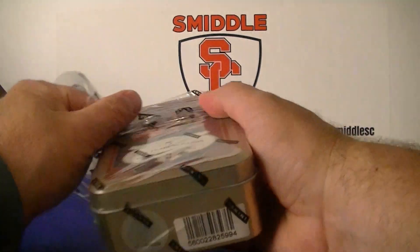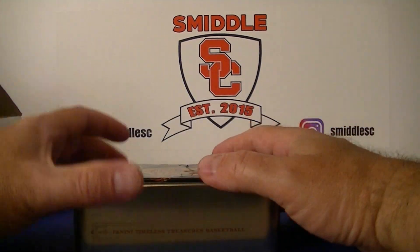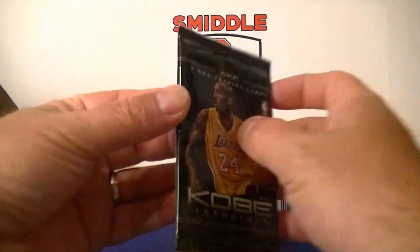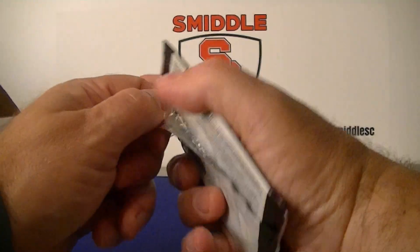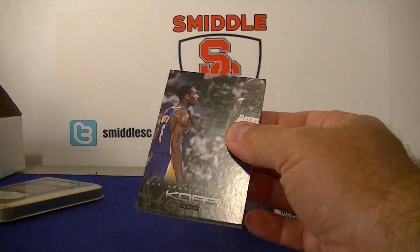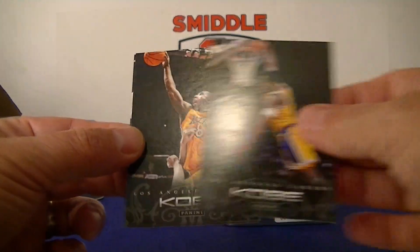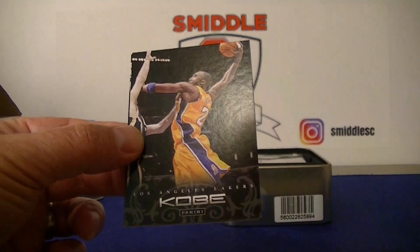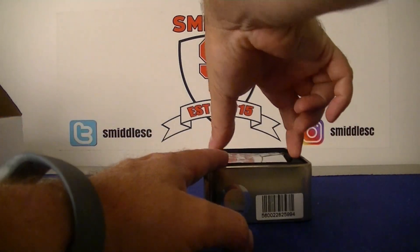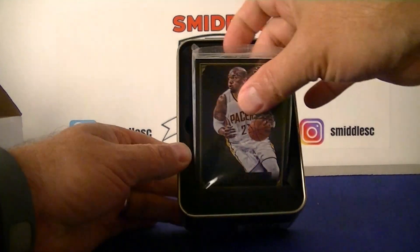It usually comes with four base cards and three hits — three autos, or two autos and a jersey. The Kobe pack rarely ever yields anything good. I did once get a serial numbered card, number 24 — that's the only thing I've ever gotten out of those Kobe packs.